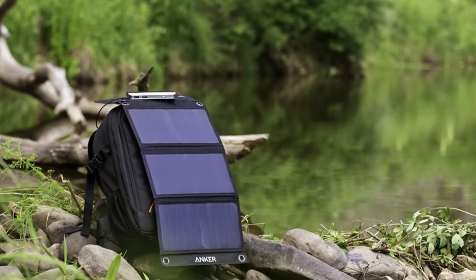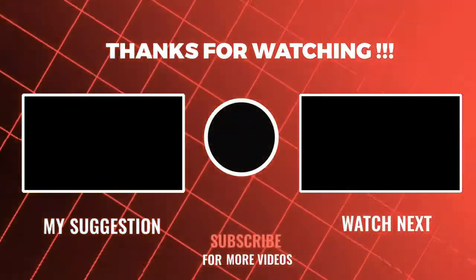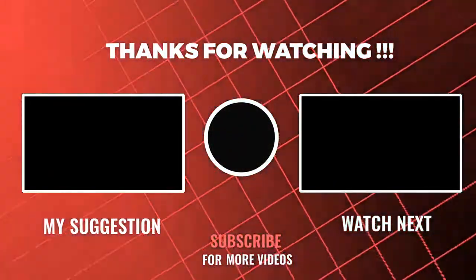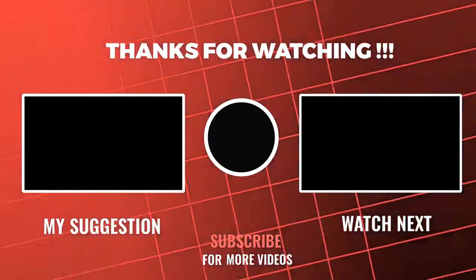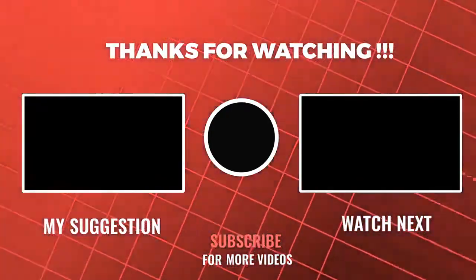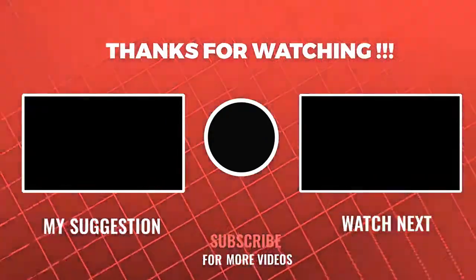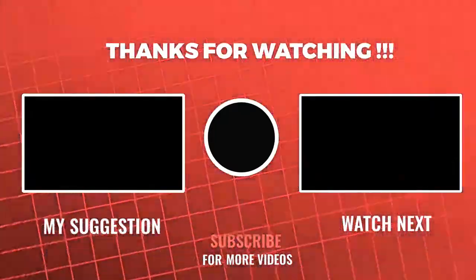Thanks for watching, and that's all for today's video. Hope all of you liked the video — thanks!